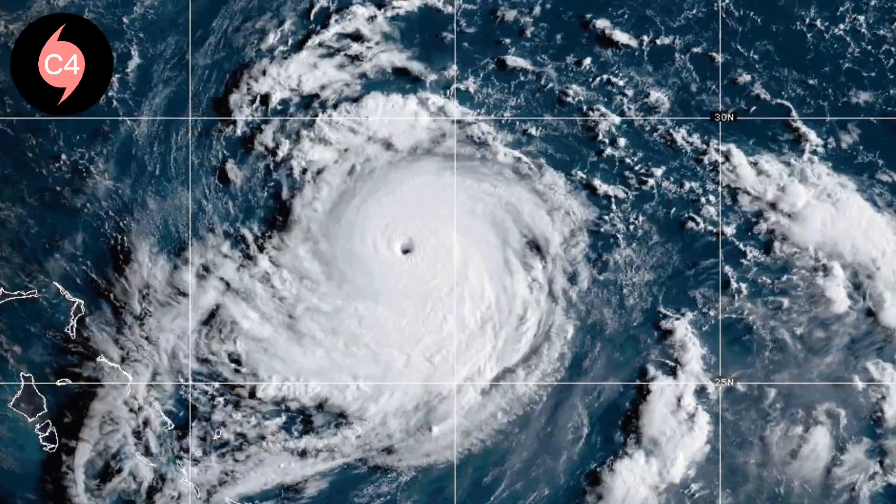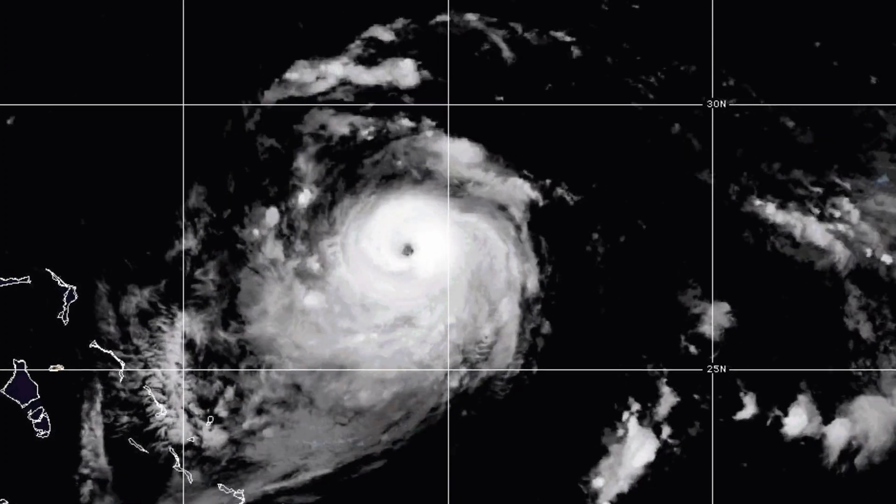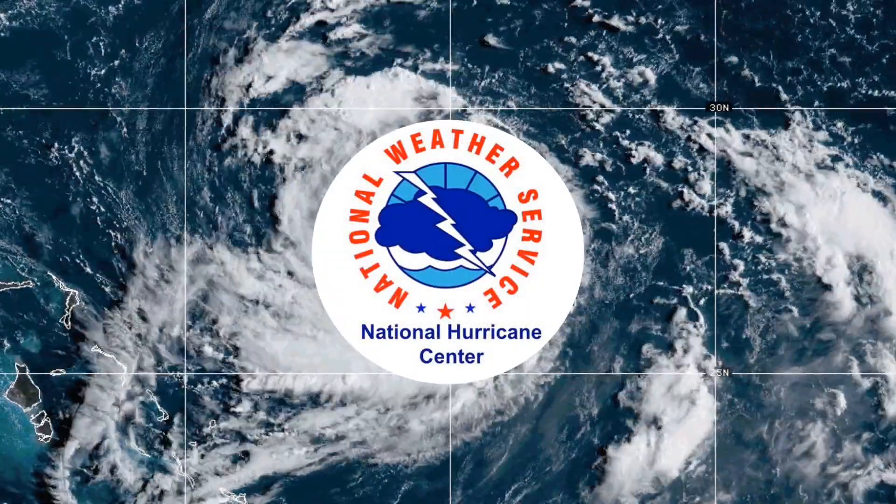For further information, please consult information from your local weather service, or seek official info from the National Hurricane Center. Thank you.